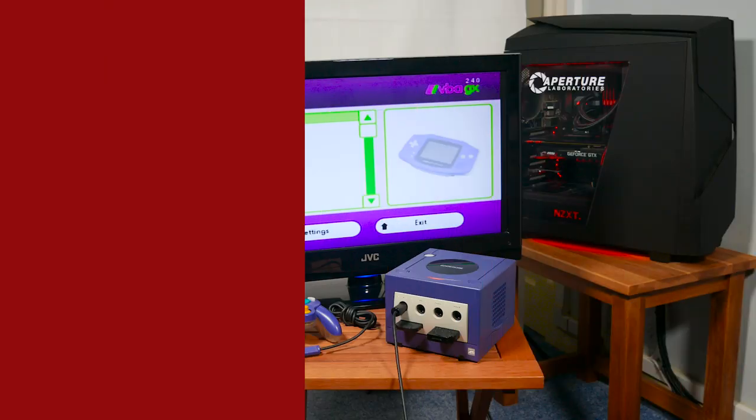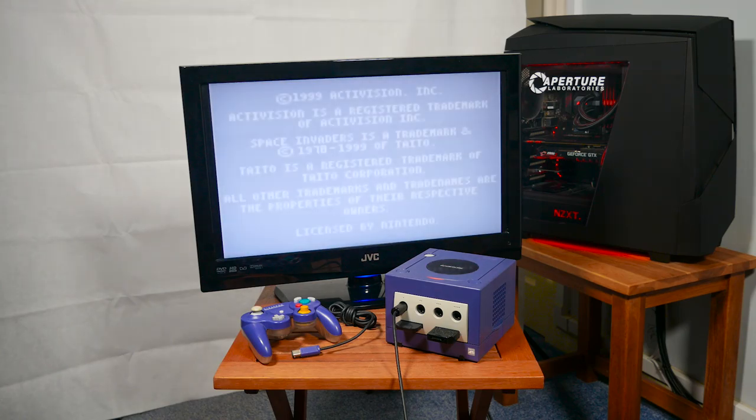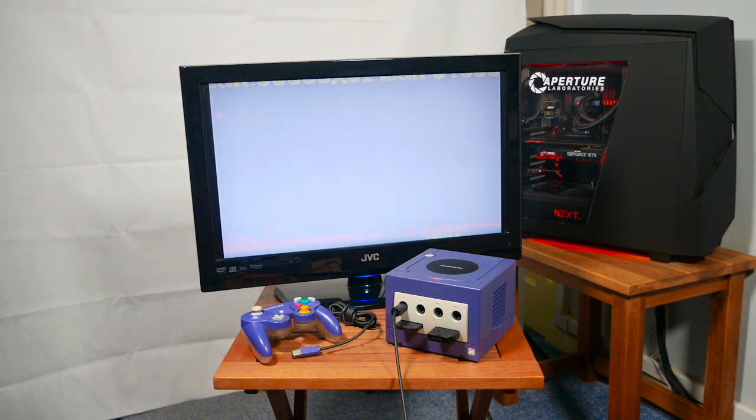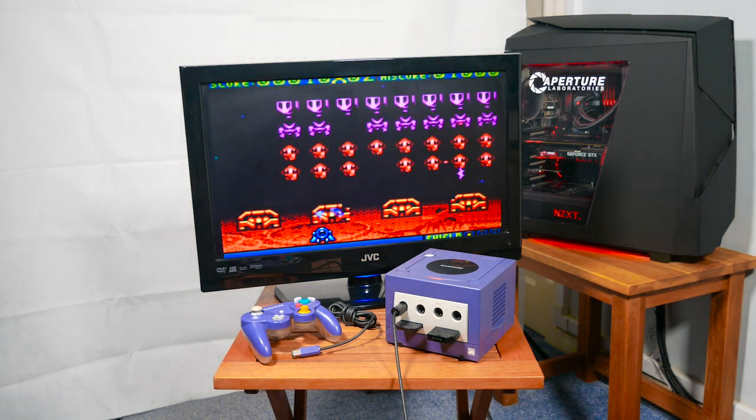Next up is a GameBoy emulator. I haven't really played GameBoy games that much, apart from Kirby Nightmare Dream Land on the GameBoy Advance, so I can't say that much about this emulator, apart from the fact that it seems to run pretty well.